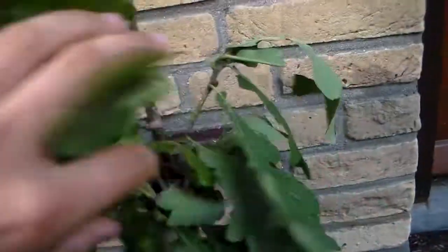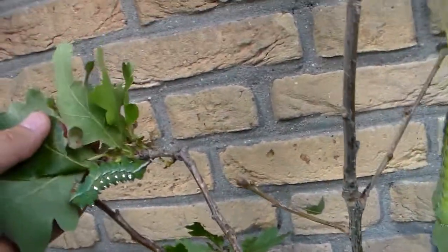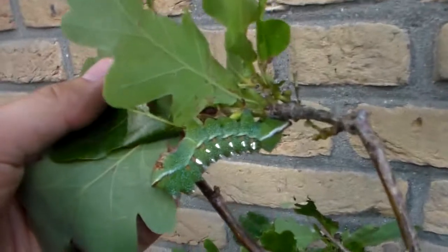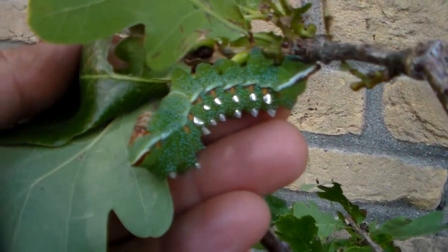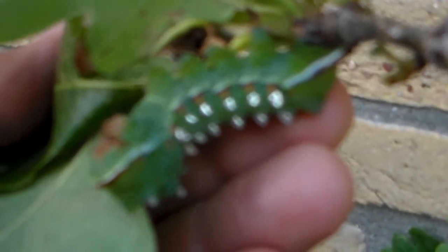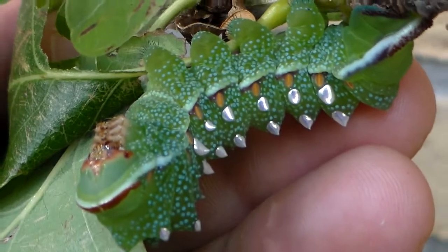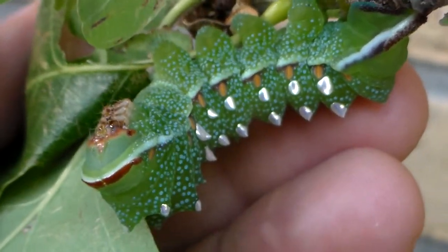I think these may have six instars. And yeah, that's pretty much it guys. Thanks for watching, and stay tuned to see the adult moths. Here's some beautiful silver — wow, it's really spectacular guys. Really spectacular. Thank you.